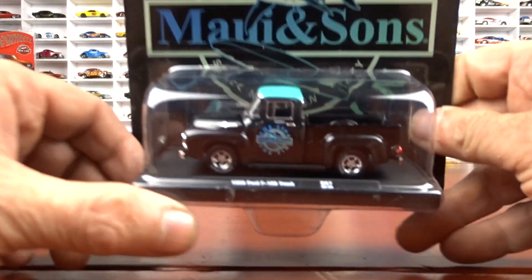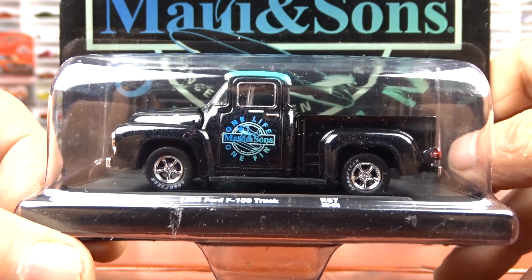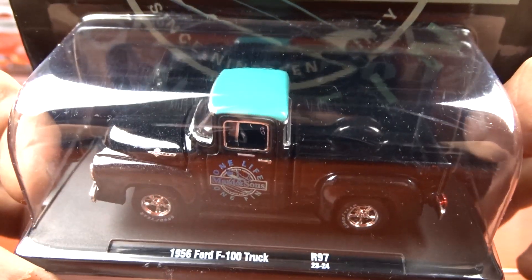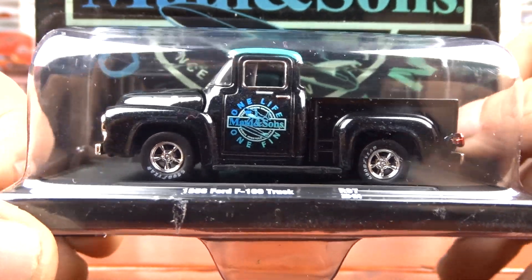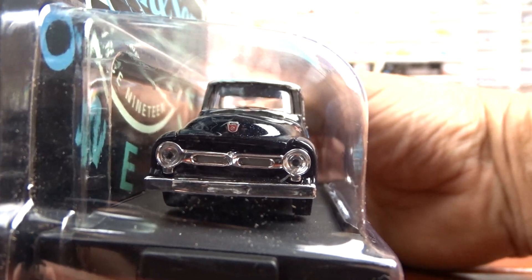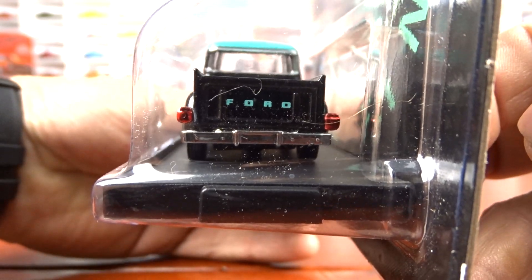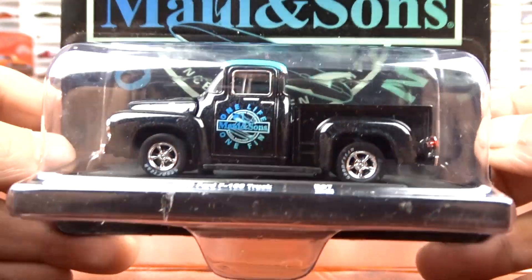And then we've got the 1956 Ford F100 truck, which they did a really nice job with. It's a nice clean looking truck with five spoke wheels, black interior, and a black exterior with a teal roof. The thing is just sharp — it is a cool looking truck, nice and clean. I think that's right on. Awesome looking job there.